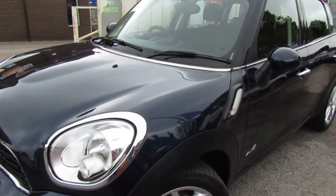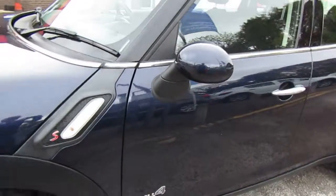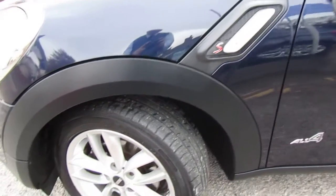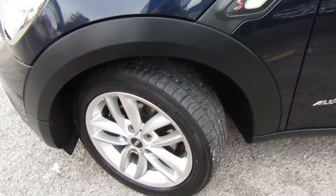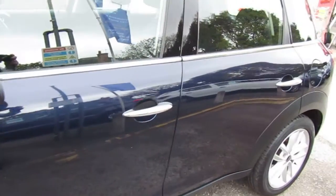Hi, just feast your eyes over this really gorgeous Mini Countryman that we just bought into stock. All four version, Cooper S, diesel auto, but a rare bird I would imagine. Rare car. Gorgeous, gorgeous car.